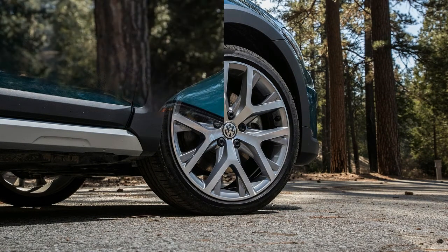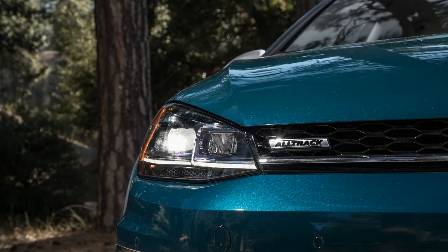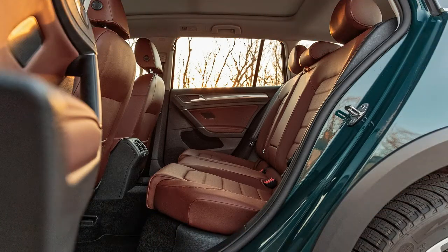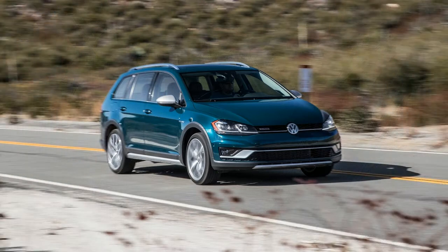Real MPG came to 21.3/31.4/24.9 miles per gallon in city/highway/combined, which was pretty close to the EPA-certified 22/30/25 mpg. The VW can lag off the line momentarily until the boost kicks in, and it quickly runs out of breath when you ask for anything more than moderate acceleration.